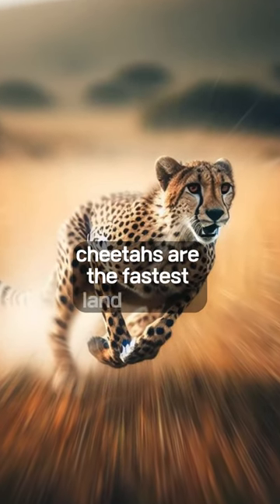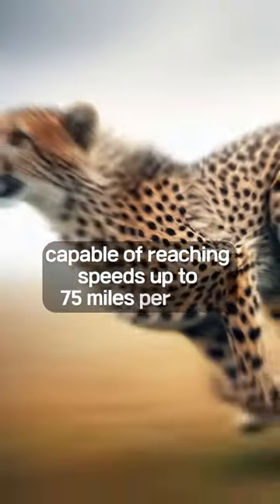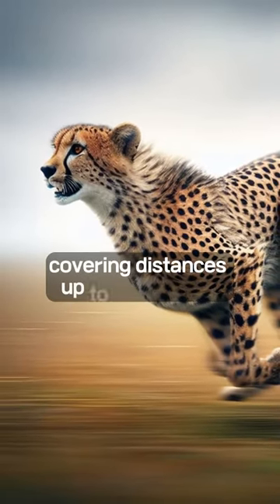Cheetahs are the fastest land animals, capable of reaching speeds up to 75 miles per hour in short bursts covering distances up to 500 meters.